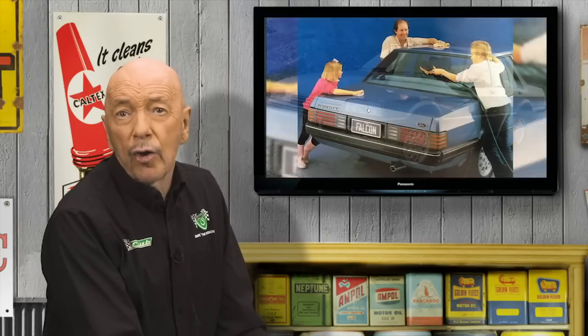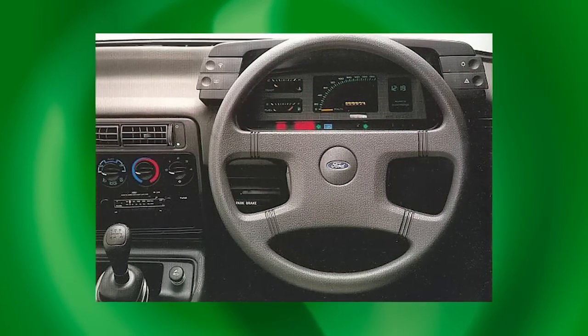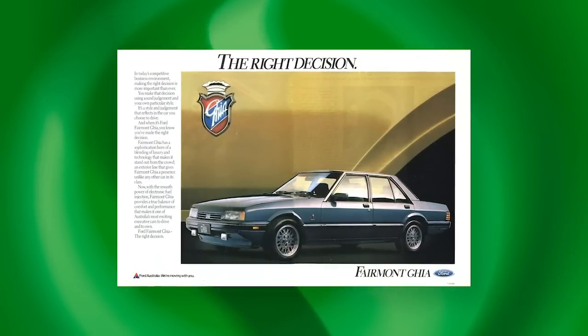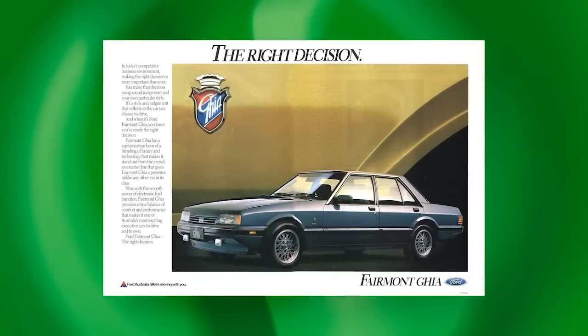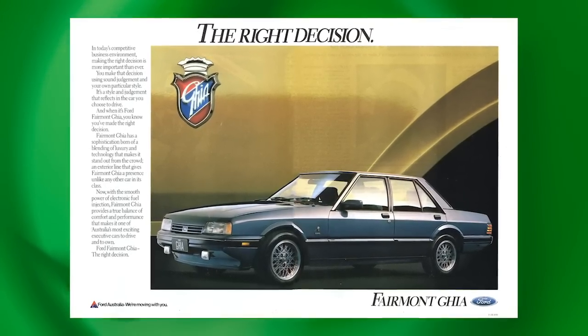The XF's facelift was compromised. Where the XE looked integrated, the XF's rounded nose and lower bonnet line were at odds with the rectilinear tail and its Fisher-Price fussiness. Inside, the all-black dashboard had been ditched for a redesigned colour-keyed panel. Faddish digital instrumentation appeared in the Fairmont Ghia, Fairlane and LTD. The binnacle pod with its touch buttons for assorted functions was very Mazda 929, reminding us that Ford Australia and Mazda were closely involved.